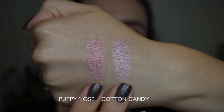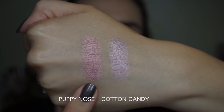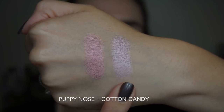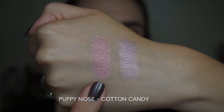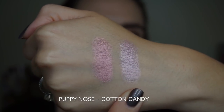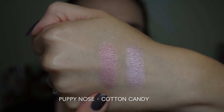The last shade I'm going to compare is Puppy Nose. I'm not going to compare Bad to the Bone — it's a matte white, so you don't really need to see that. This is Puppy Nose from the Pretty Puppy palette, and this shade from the Chocolate Bon Bons palette is called Cotton Candy. These look a lot more similar in the pan than they do applied to the skin. Cotton Candy is cooler toned with a really beautiful blue shift, whereas Puppy Nose is truly a shimmery bubblegum pink.